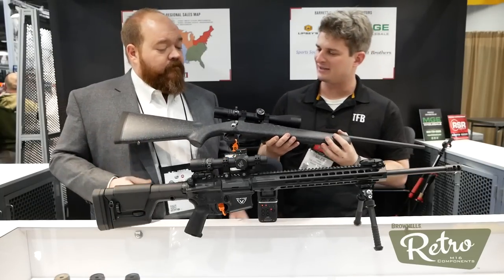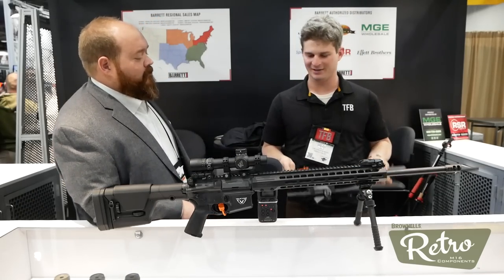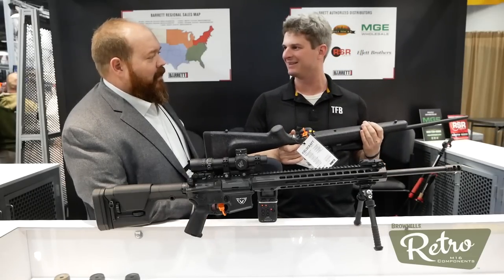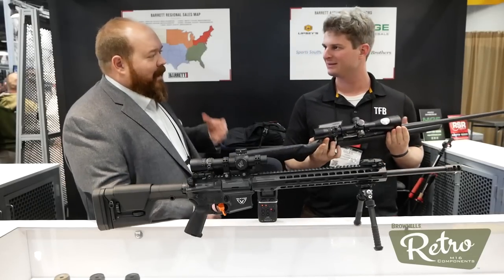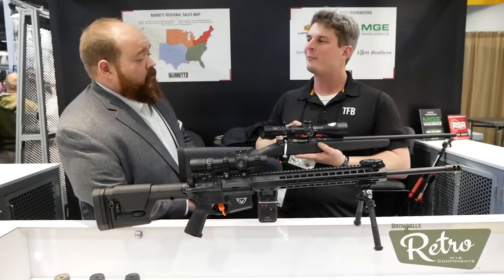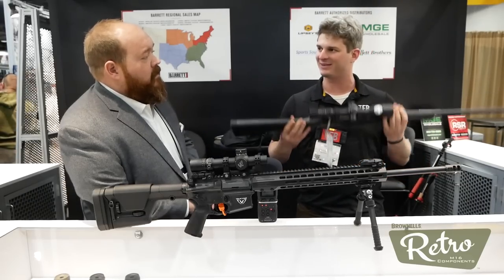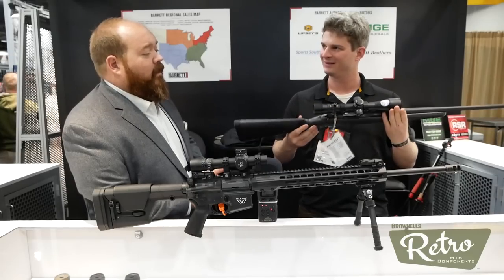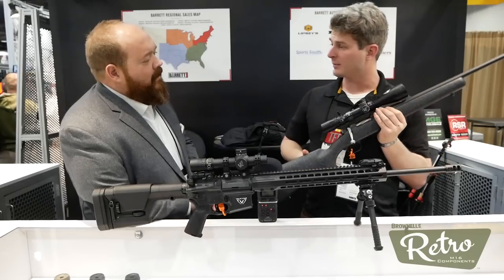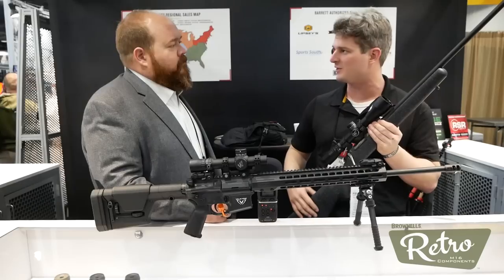Just to show our viewers how light this thing is — it's tossing it around. Yeah, it's a hard thing to perceive just on camera or in stills. You have to hold it. But that does tell the story, and that's a heavy optic on there. Even with the scope, there's nothing to it. It makes the rifle a joy to carry — it's the one you want to pick up and go with. Well, thank you very much for talking about the Valkyrie, sir. And I'd like to move on to the machine guns real quick.